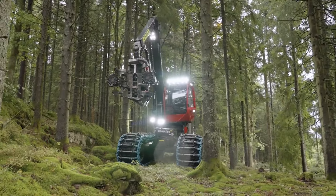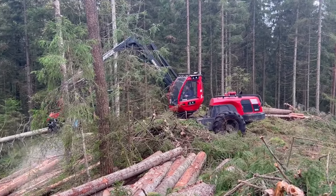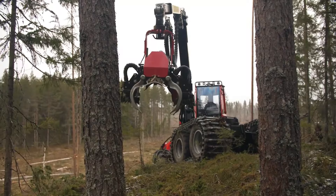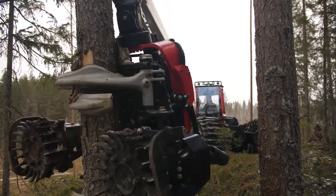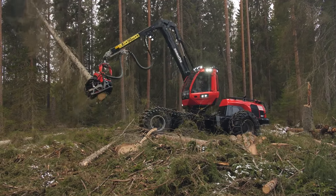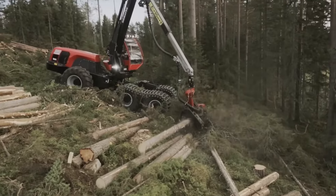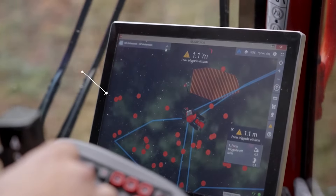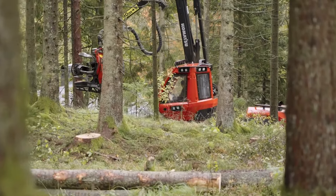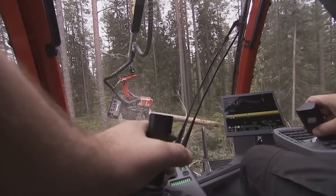Let's talk horsepower — 214 kilowatts to be exact. That's enough to make this monster dance through the forest with the grace of a ballet dancer, albeit a 50,000-pound ballet dancer. With a hydraulic system more sophisticated than a Swiss watch, you're looking at the ability to multitask like a circus juggler, operating several crane and head functions simultaneously without breaking a sweat. Step into the cab and you're in the cockpit of the future — spacious, silent, with every control at your fingertips.